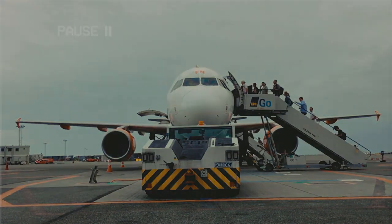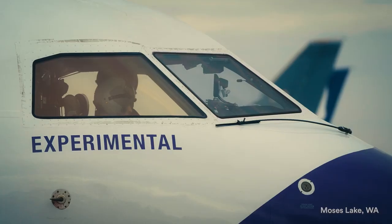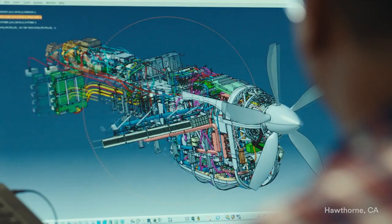There just isn't another choice. For me, it was really important to get the technology in flight as soon as possible and start to expose it to the challenges that it's going to see in real life.